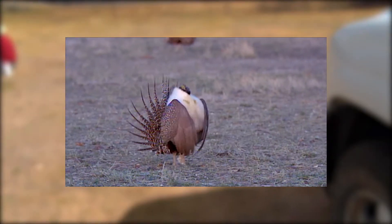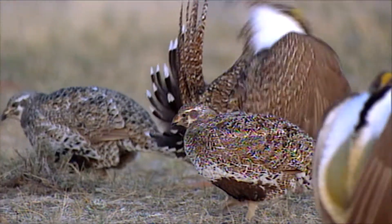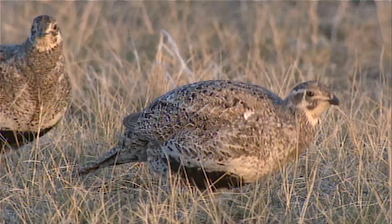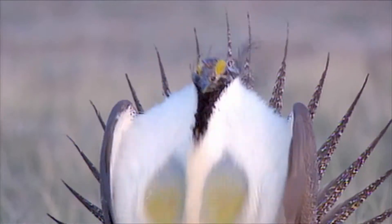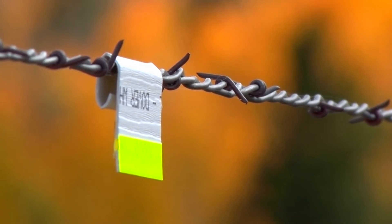The sage-grouse, especially in the spring, the moms will bring the younger chicks — they like to stay right on the edge of the irrigated meadows and the sagebrush — and so they bring their chicks down to eat the bugs and everything. Sometimes the cows kick them up and some are just in the wet meadowland, but they fly low to the ground and they don't often see the fencing that is needed for agriculture.